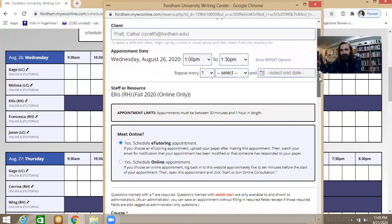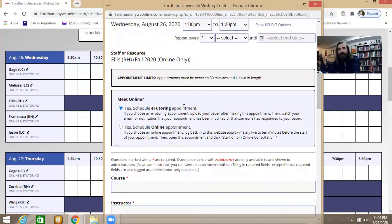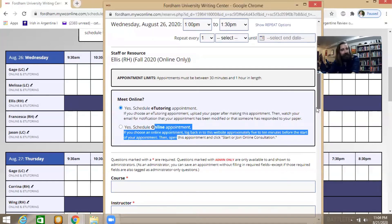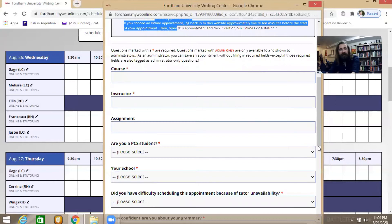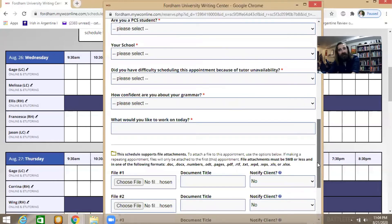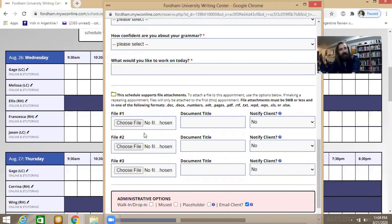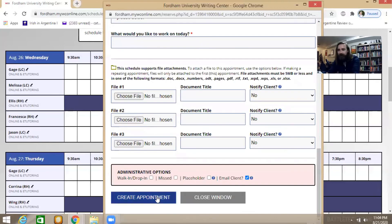I'd encourage everyone to go ahead and make a repeating appointment. Confirm what type of session you'd like — e-tutoring is where you upload a paper and within 24 hours receive comments back, and an online appointment is a live one-on-one session with one of our tutors. Type in your course, instructor, assignment, whether you're a PCS student, your school, grammar confidence level, and what you'd like to work on. Down here you can upload files, which gives us access before your meeting — for e-tutoring you must upload a file. Once you've done all of that, hit 'create an appointment' and it'll block the time off for you.